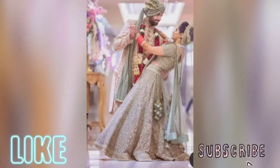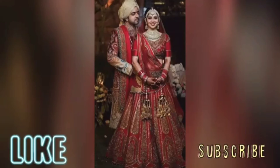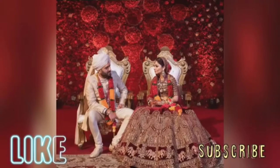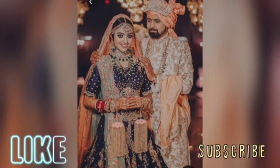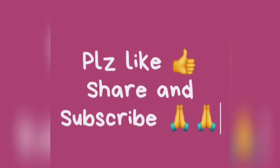Don't forget to press the bell icon so that you can get notifications of our videos. Thanks for watching and we will see you in a new video.